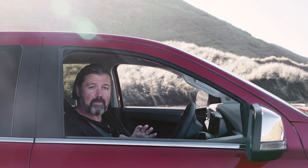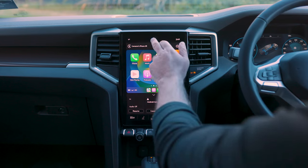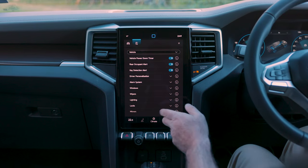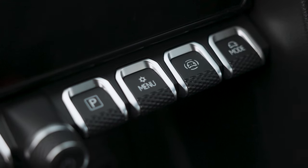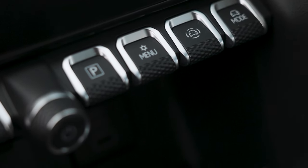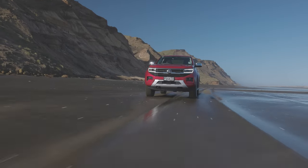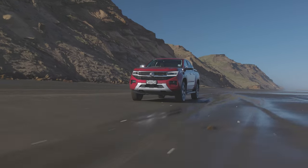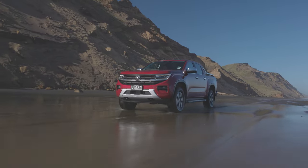It's inside the new Amarok where things have been really modernised to meet the market. Front and centre is a fantastic 12-inch touchscreen, which is the gateway to all the comfort, convenience, and infotainment information you need. The new Amarok is an exceptionally comfy vehicle despite its utilitarian mandate, around 10 centimetres longer, and features a 17 centimetre longer wheelbase than its predecessor, translating to more room inside the cabin both up front and in the rear.